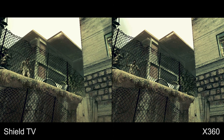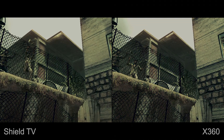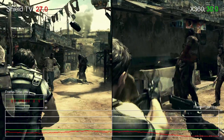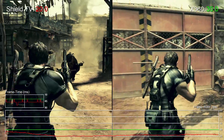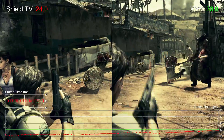Outside of that, the presentation is very similar, but that's not the case when it comes down to gameplay. Right off the bat, as soon as we pick up the controller for the first time, it's clear that the Shield TV version just doesn't feel as good to play as on the 360, let alone the PC or indeed current generation ports.